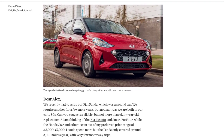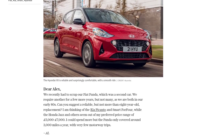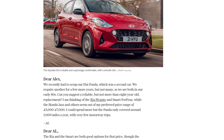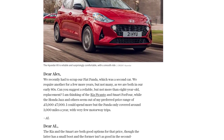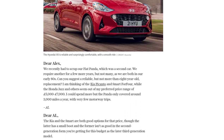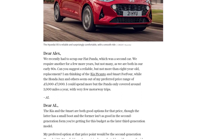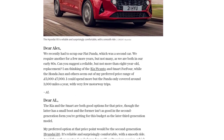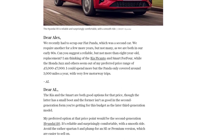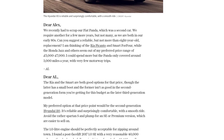But fear not, because I have a top recommendation for AL: the second-generation Hyundai i10. This little gem is not only reliable but surprisingly comfortable too, with a smooth ride. Look for an SE or premium version, as they are easier to sell on. The 1.0-litre engine is perfect for zipping around town. I found a great deal on a 2017 1.0 SE with 40,000 miles and a full service history for just £6,495 — well within AL's budget.